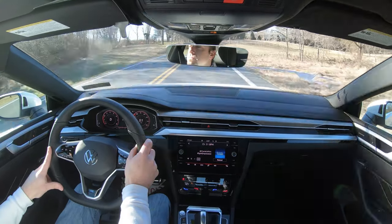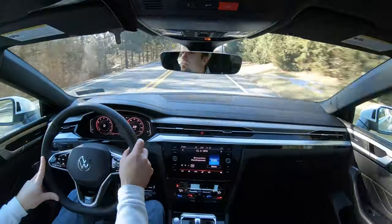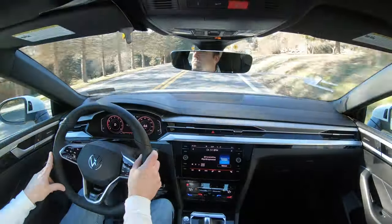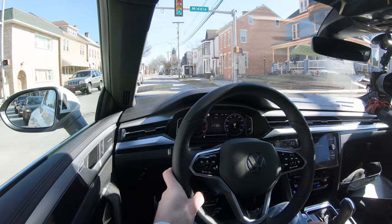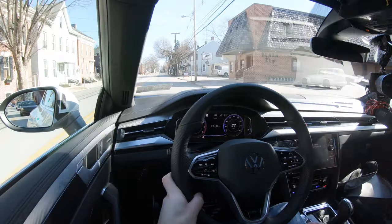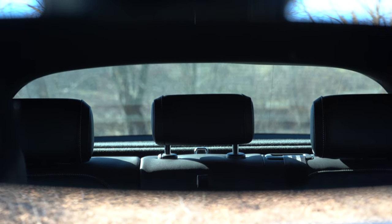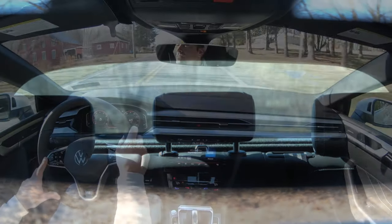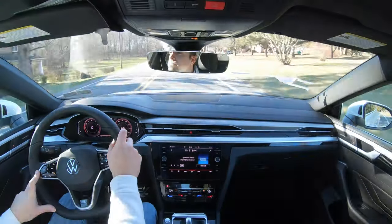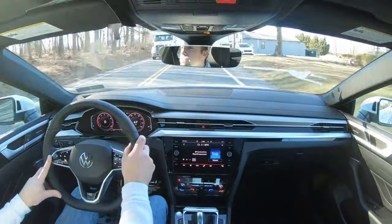Steering feel is noticeably different depending on which drive mode you're in. In Sport mode it's a much heavier weighted feel, which I like. I'd probably use Custom mode to get that heavy steering without the instant aggressive throttle response at all times. Cabin noise is minimal — very little exterior wind noise coming in. Visibility out back is decent, though the second-row headrests protrude slightly. Rain-sensing windshield wipers come standard on all trim levels, automatically turning on when the Arteon detects any mist or rainfall.